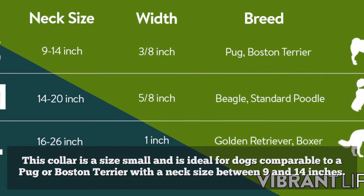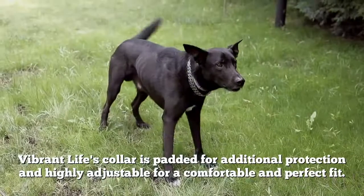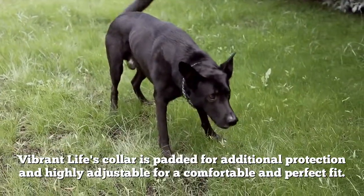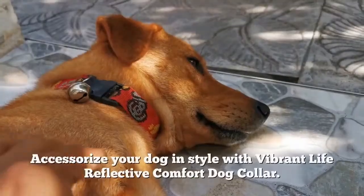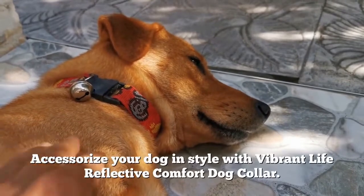This collar is a size small and is ideal for dogs comparable to a Pug or Boston Terrier with a neck size between 9 and 14 inches. Vibrant Life's collar is padded for additional protection and highly adjustable for a comfortable and perfect fit. Accessorize your dog in style with Vibrant Life Reflective Comfort Dog Collar.